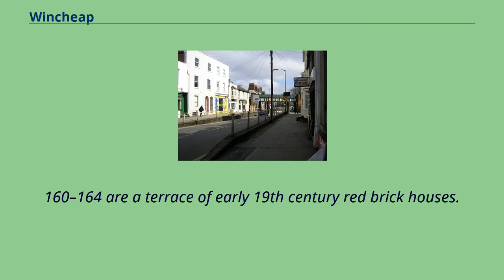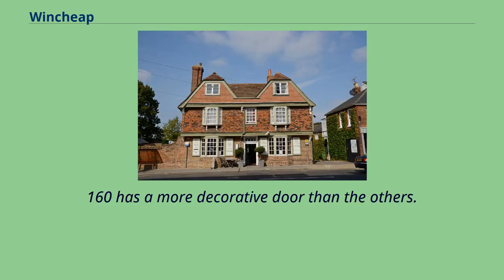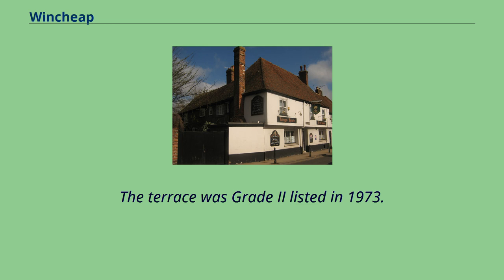Nos. 160-164 are a terrace of early 19th century red brick houses. No. 160 has a more decorative door than the others. The terrace was Grade 2 listed in 1973.